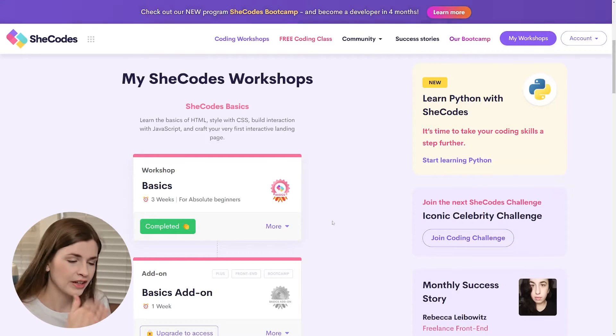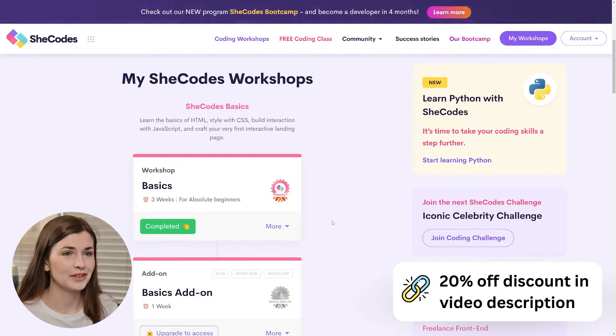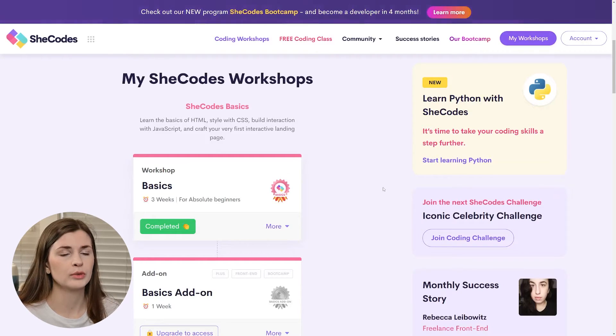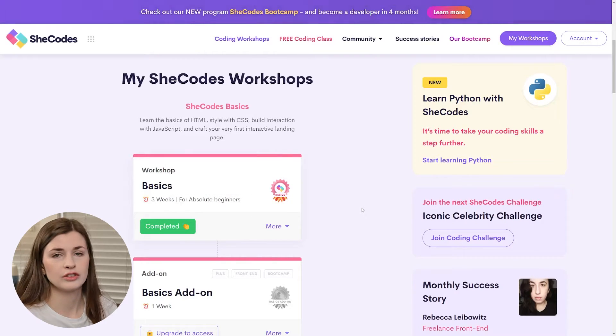So I took this first course and then I just kept adding on to it. You don't have to buy everything in one sitting. I've spent thousands of dollars on this coding journey, but it is totally worth it because now I'm in more of a data science-y role. The first thing you might want to start with if you're brand new to coding is SheCodes Basics — it's three weeks, for absolute beginners, super easy.